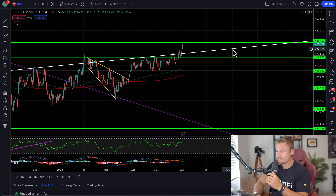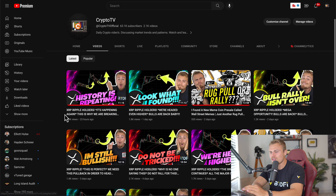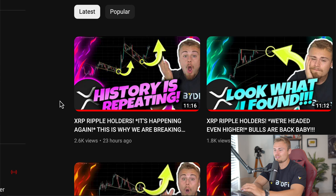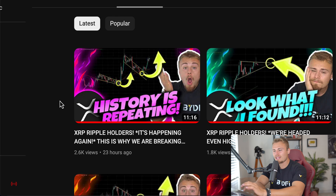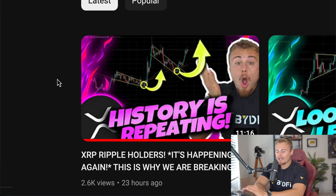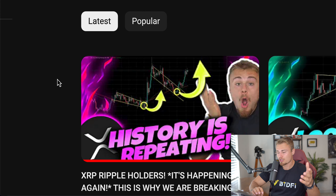We left off on XRP and the major cryptocurrencies in a very good position over the weekend. My most recent video, which is in regards to yesterday, talks about it happening again — why we're breaking out for a second time on XRP, with interest from other cryptocurrencies to potentially see the same thing.